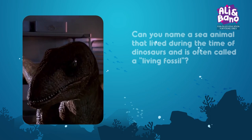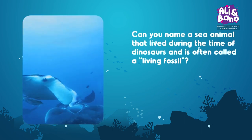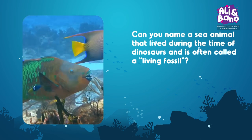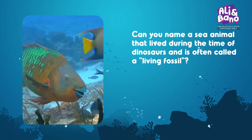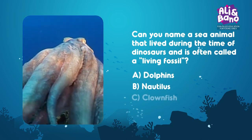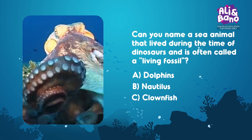Stegosaurus lived millions of years ago, and scientists learn about them from fossils. Can you name a sea animal that lived during the time of dinosaurs and is often called a living fossil? Options: A. Dolphins, B. Nautilus, C. Clownfish. A, B, or C? What's your choice? Let me know!